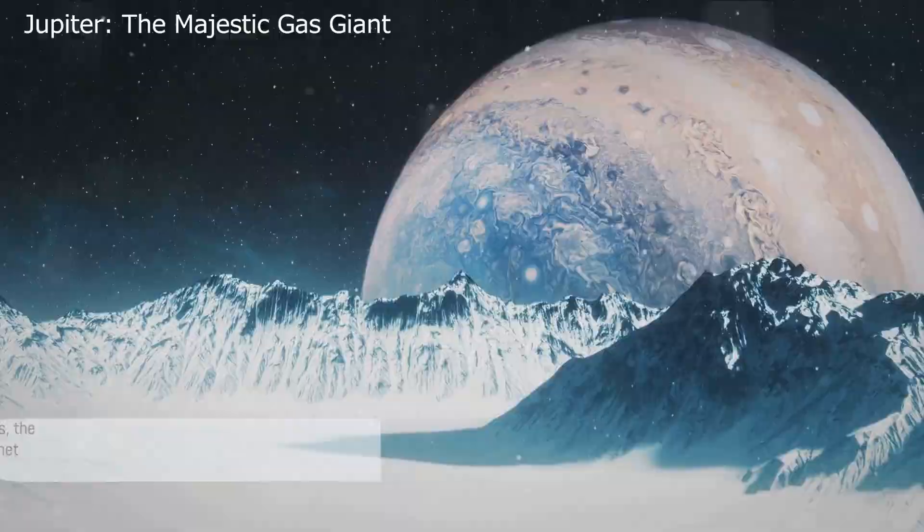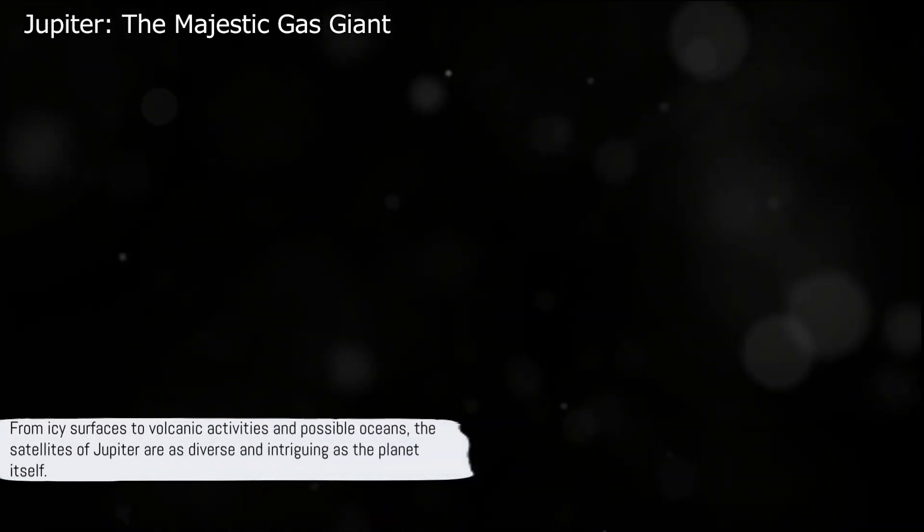From icy surfaces to volcanic activities and possible oceans, the satellites of Jupiter are as diverse and intriguing as the planet itself.